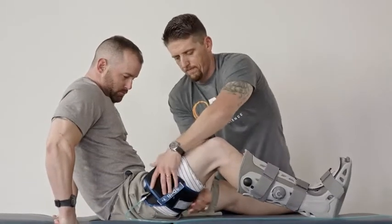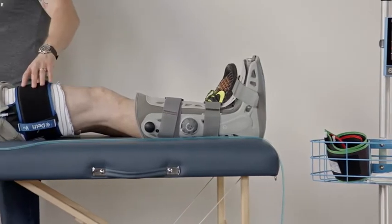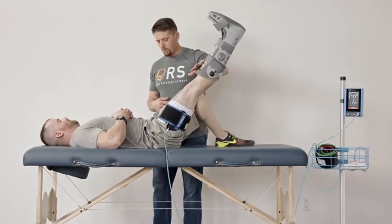We use personalized blood flow restriction training as a means to correct something that we've always had a problem with in rehab. Your body has a couple of different muscle fibers that it preferentially uses: the slow twitch, which use oxygen, and the fast twitch, which don't use oxygen.